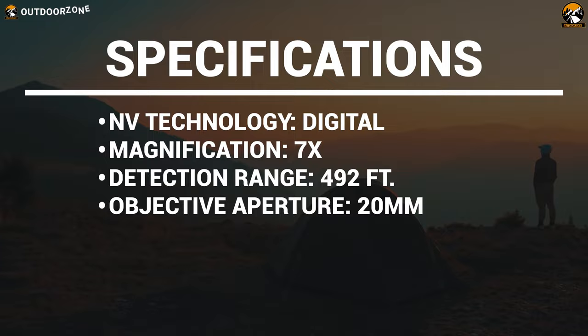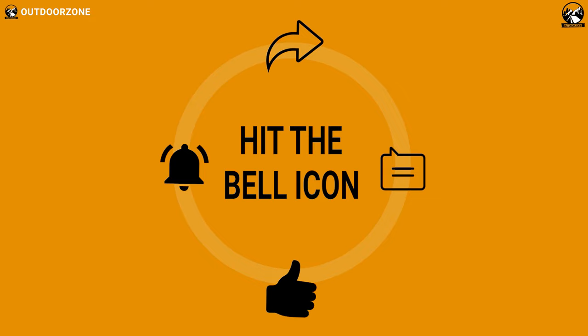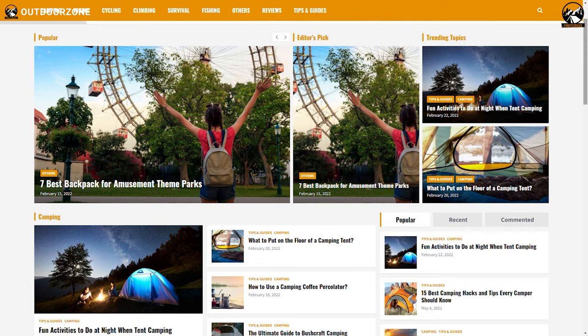So that was our list for the five best night vision binoculars. Thanks for watching our video. Hit the like button and share this video with your friends if you found it helpful, and feel free to share your thoughts in the comments section. To know more about outdoor products, reviews, and buying guides, you can visit our website, gooutdoorzone.com.